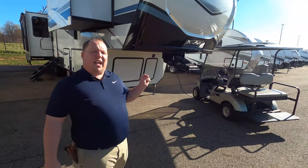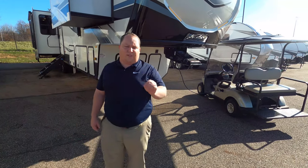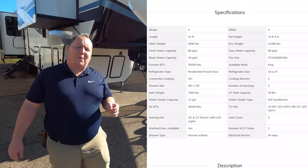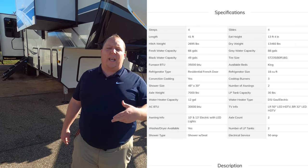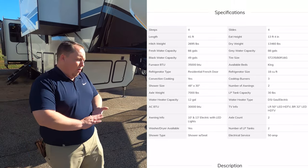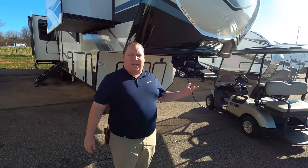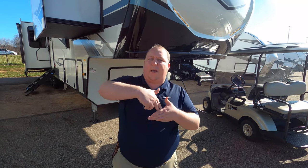The model is 3781RL, but the actual tip-to-tip length of this fifth wheel is 41 feet. The dry weight is 13,460 pounds and the hitch weight is 2,695 pounds. That's big and heavy. It's not necessarily about how much your truck can tow — you also want to make sure you can handle that pin weight as well. Always check with your local General RV first.